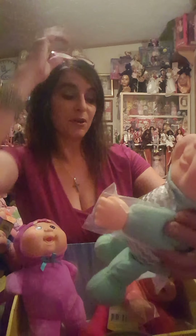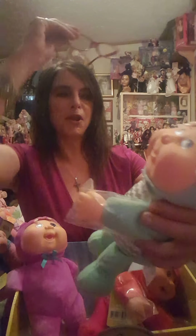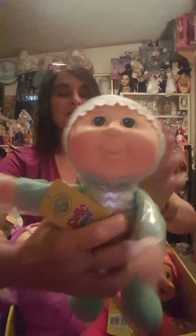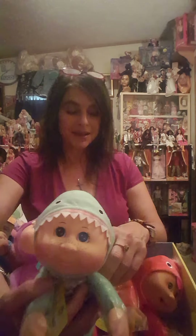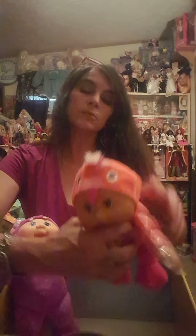Next we have Finley Shark, number 139. Finley Shark has a little hood on with what looks like little teeth and two little eyes. CPK is right here — really soft. And they smell so good, you all. They smell honestly like the original Coleco.